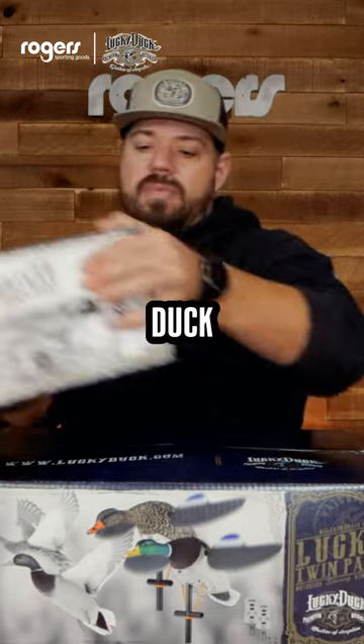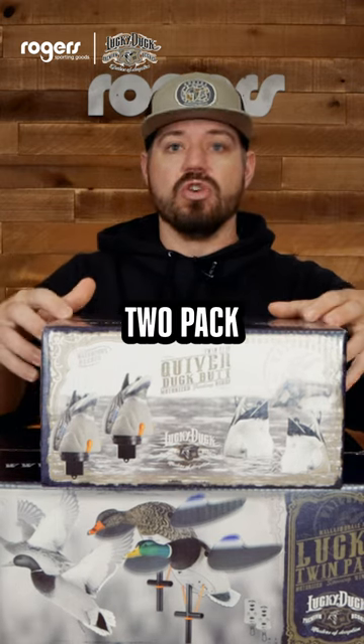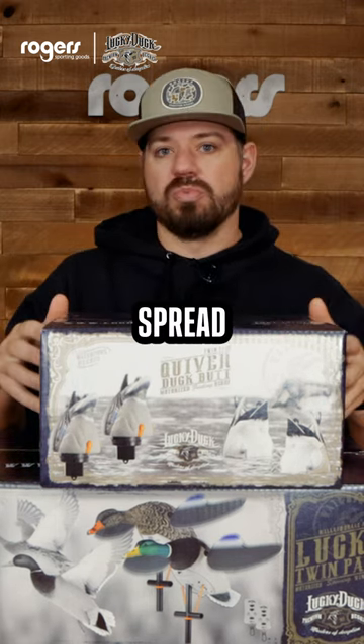Next up, we're throwing in a Quiver Duck Butt. And this guy right here is a Rogers exclusive — it's a two pack, two Drakes, and it adds water ripples to your spread.